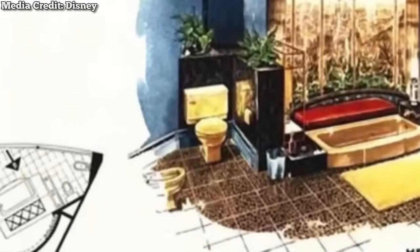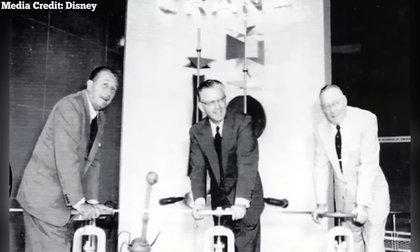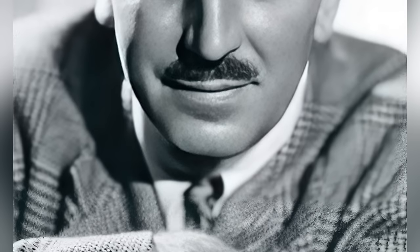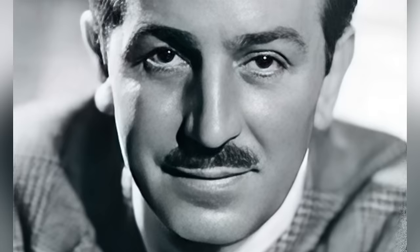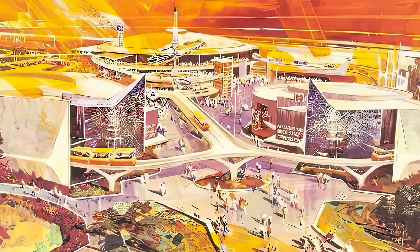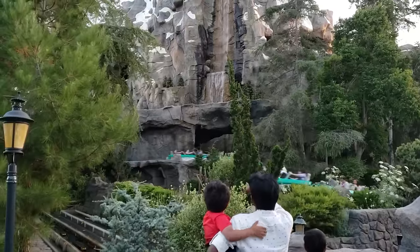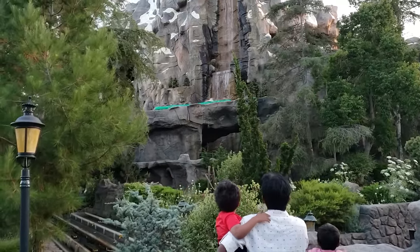This resulted in such forgettable attractions as the Kaiser Aluminum Hall of Fame, the Monsanto Hall of Chemistry, and the Crane Plumbing Company's Bathroom of Tomorrow. The latter even had a valve-turning ceremony that Walt Disney himself attended. Walt didn't have a problem with working with sponsors, but he felt the obvious product placement greatly interfered with his vision of Tomorrowland. So in the early 1960s, he started thinking of ways to improve the land, looking at the recent success of the Matterhorn bobsleds.